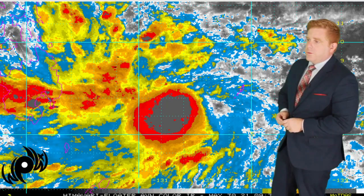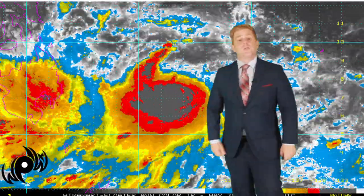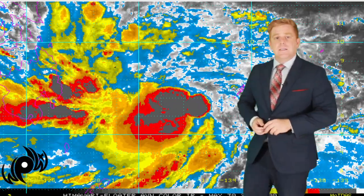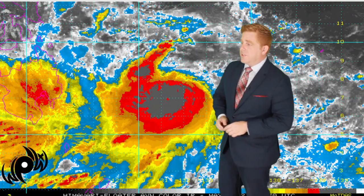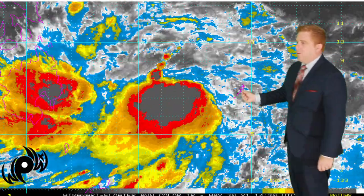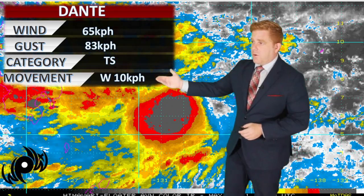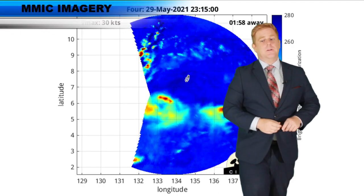Let's take a look at Tropical Storm Dante, also known as Choyuan internationally. There are two names on these storm systems because JMA is the World Meteorological Organization, while the Philippines names their own storms — the only country in the world to do that. The east coast of Mindanao is right here, with Palau over here to give you your bearings. Convection continues to flare up in the center of circulation, and we are seeing some intensification. Winds right now are rated at 65, gusting to 83 kilometers per hour — a tropical storm moving west at about 10 kilometers per hour.